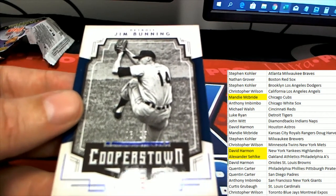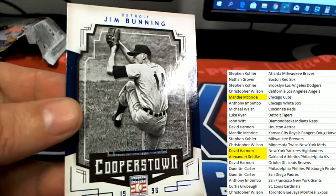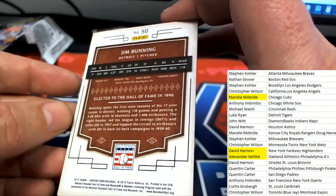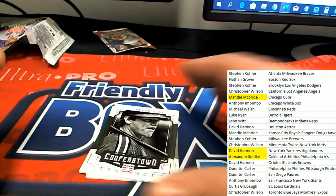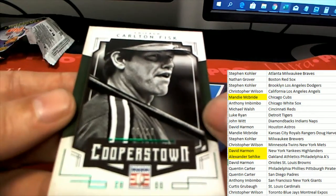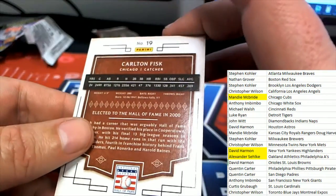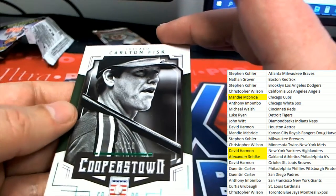Now we have a Jim Bunning, Detroit Blue Foil, number 25 — 6 of 25. Jim Bunning. And a Carlton Fisk, Green Foil, number to 10 — 3 of 10, Green Foil. Chicago White Sox, Carlton Fisk, for Anthony.